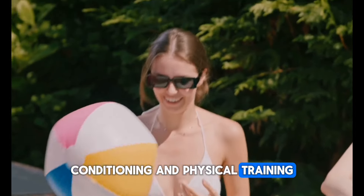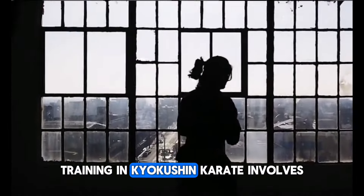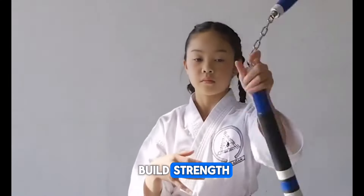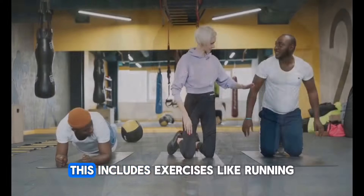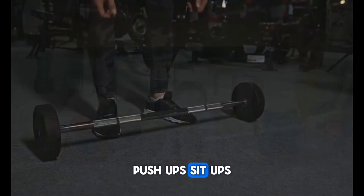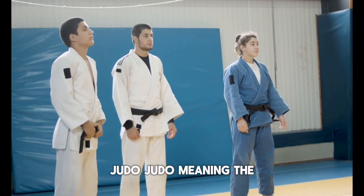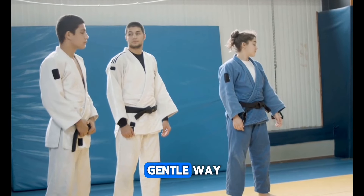Training in Kyokushin Karate involves intense physical conditioning to build strength, stamina, and resilience. This includes exercises like running, push-ups, sit-ups, and various bodyweight exercises.